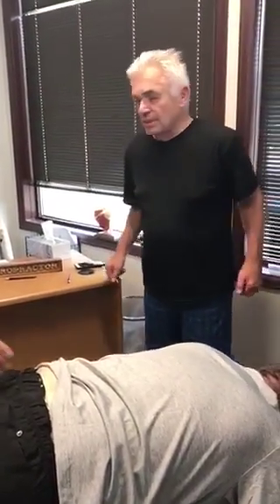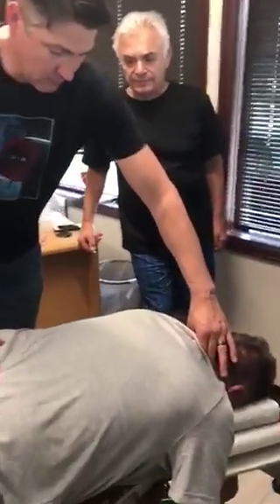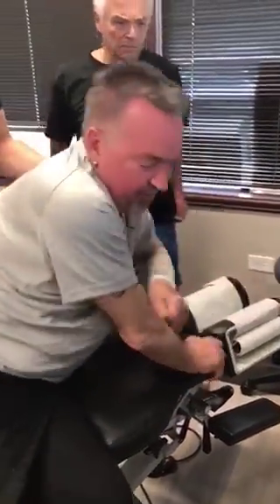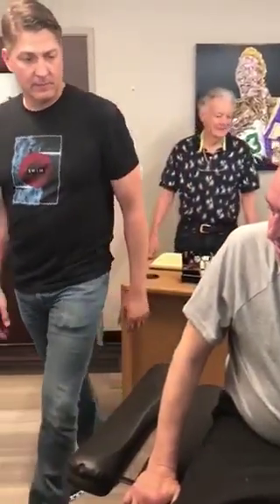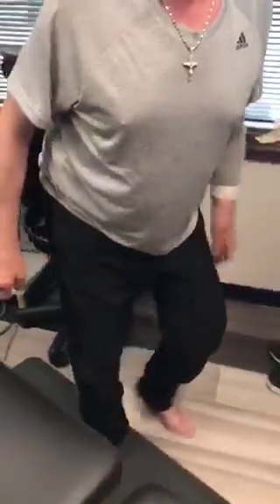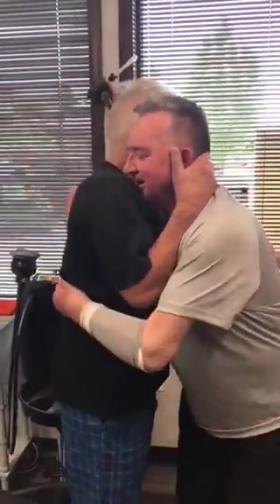All right, Frankie, go ahead and sit up, please. Oh yeah, nice. Couldn't do that. That feels good. You just got up off the table — you have not done that? No, before I came, no. I would have got a lot of help to get up like that. Stand up for me. I still have pain, but not like before. We're going to work on you all week and teach you how to walk again. Deal? Are you happy? Yes, so far. I love you, buddy.